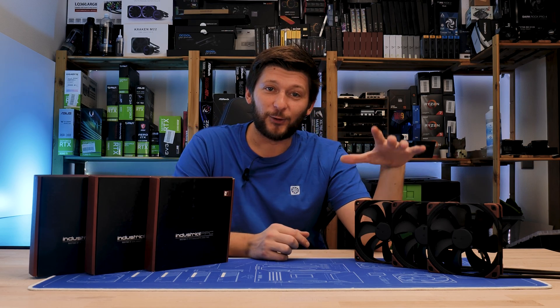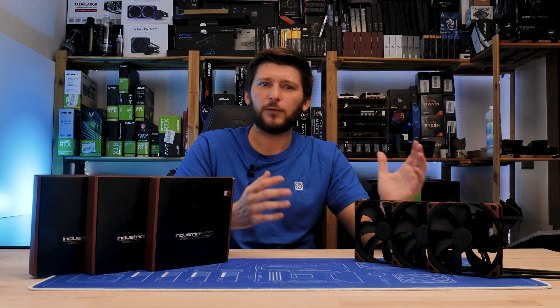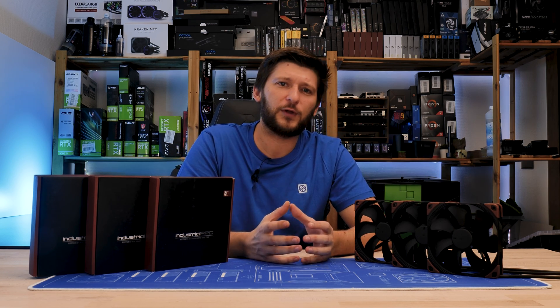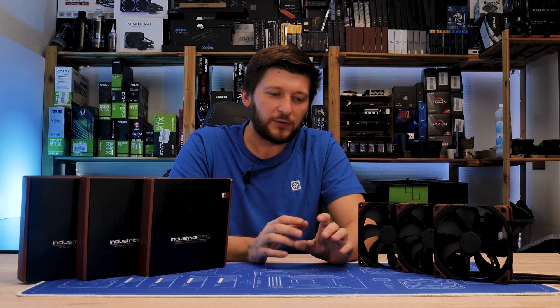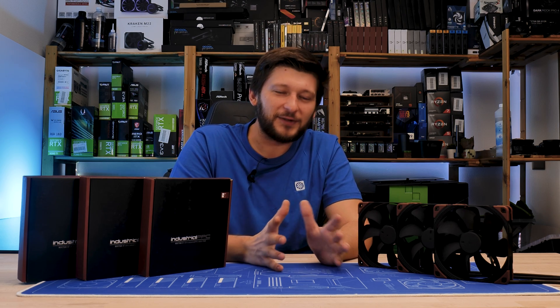We already had a look at Noctua's NF-F12 Industrial 3000 at the beginning of this year, and if I needed to summarize the whole thing into a single word — there is nothing to joke about those fans. They will hurt you. That thing is basically a weapon.